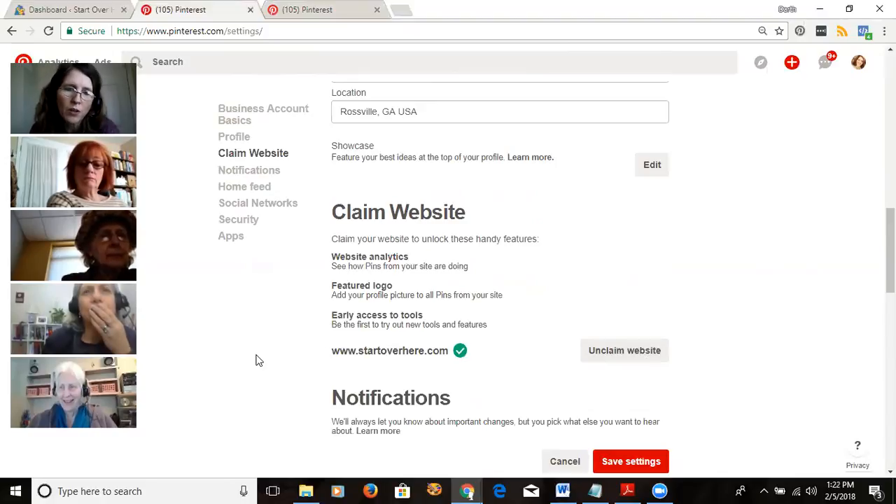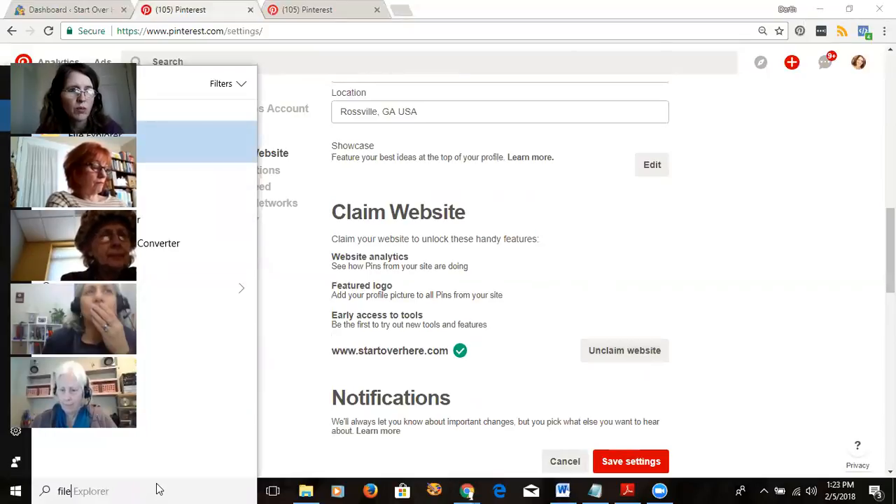When you claim it, Pinterest gives you some code. You can paste that code into your website, but since I'm using a WordPress site I didn't want to get into the code. The other option is to download an HTML file and upload it to the root directory of your website. You need something like FileZilla, or you can go into your control panel under File Manager — not through WordPress, but the actual cPanel — and send that HTML file up to the root directory, which is usually called 'public_html.'